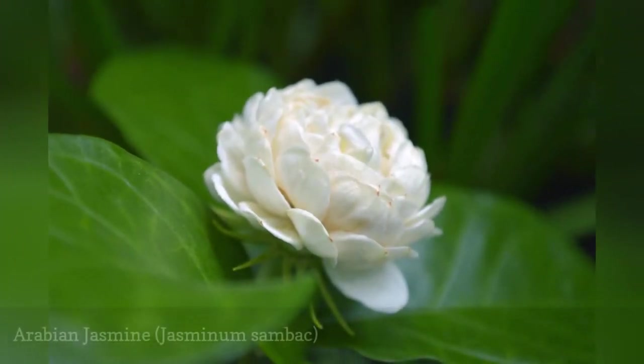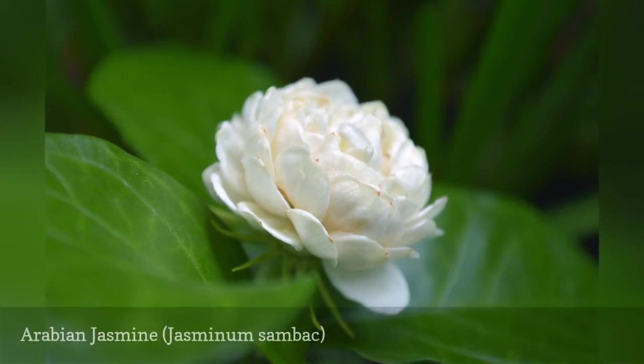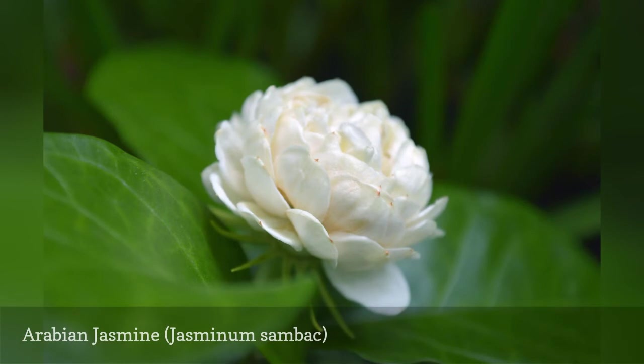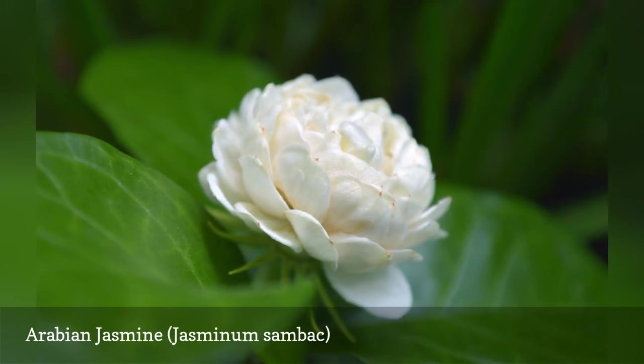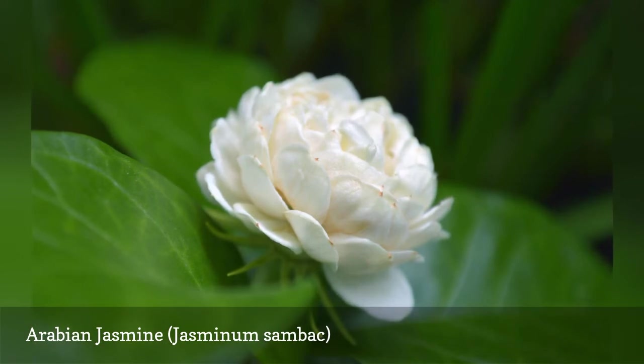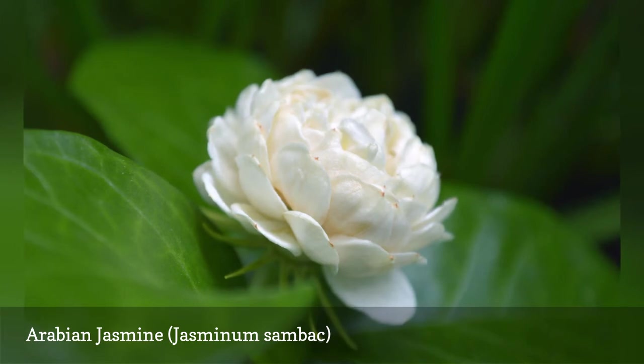Arabian Jasmine, sometimes known as Sampaguita or Asian Jasmine, is an evergreen shrub that is often trained to climb a trellis. In landscape use, it is usually planted in containers that can be brought indoors in cool weather. This is the national flower of both the Philippines and Indonesia. It has a vine-like, climbing nature but is still fairly thick and shrubby. It produces the typical sweet jasmine scent from pure white, star-shaped flowers that are only one inch wide and bloom for 24 hours. Jasmine tea is made from the flowers of this species.